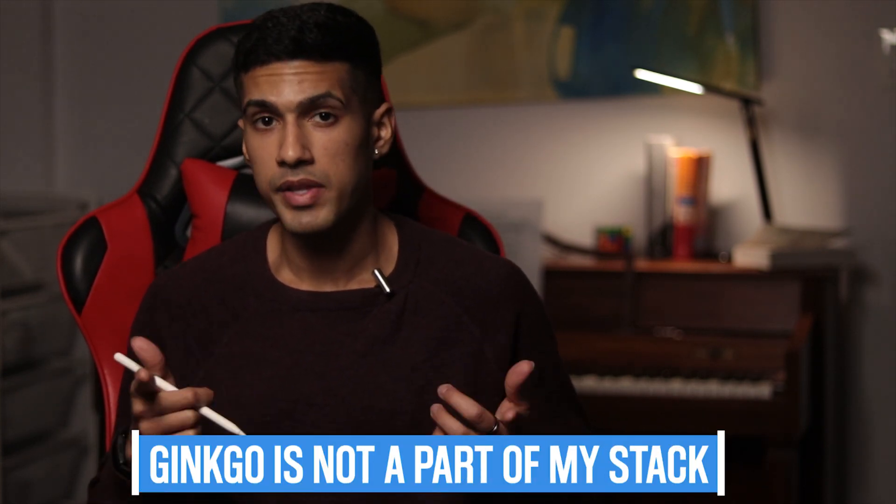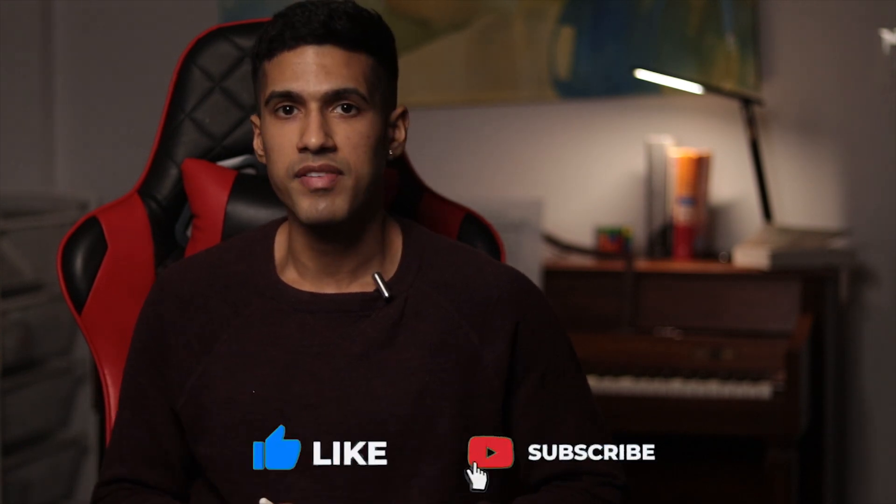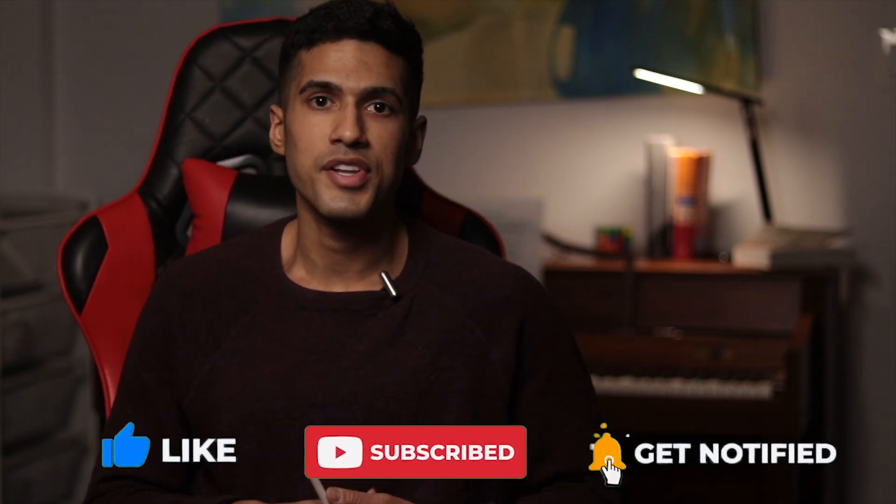I've classified ginkgo biloba as one of the safest nootropic supplements out there, although also one of the least effective — which is why it's not part of my supplement routine. I really hope you found this information helpful. Give the video a like, subscribe if you haven't already, and I'll look forward to seeing you all next time.